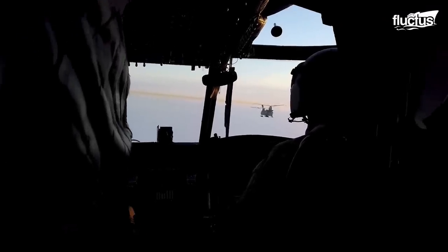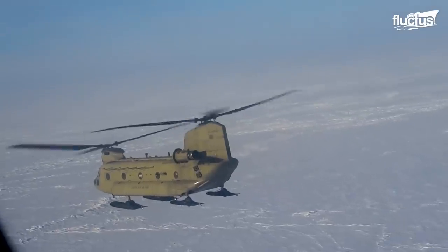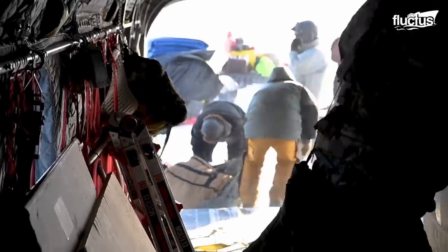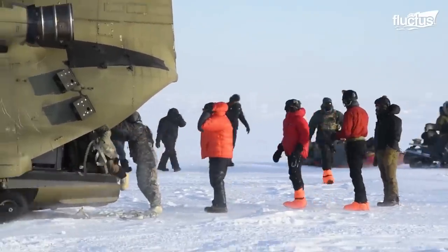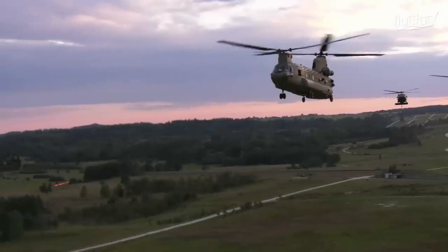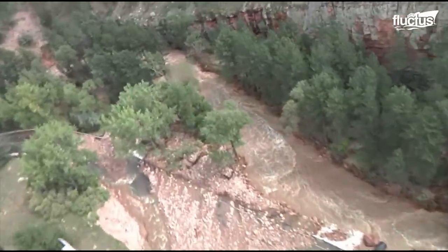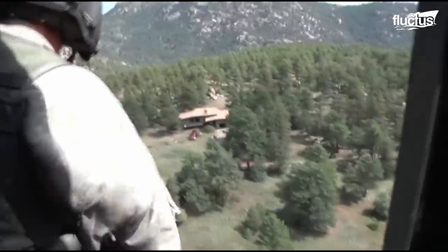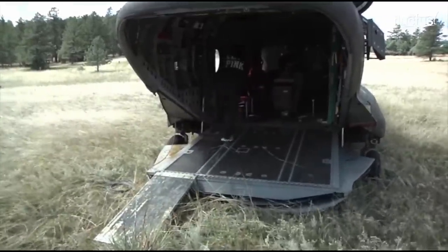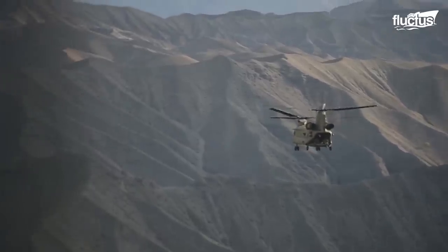One of the key advantages of the Chinook is its ability to perform extractions in remote or dangerous locations, using the helicopter's powerful winch system to lift people or equipment to safety. The Chinook can also carry up to 50 passengers, making it ideal for transporting large groups of people. Another essential role of the Chinook is in search and rescue missions — it can be used to locate and extract people stranded or injured in remote or difficult-to-reach locations, particularly useful in mountainous terrain where hikers or climbers may become stranded or injured.